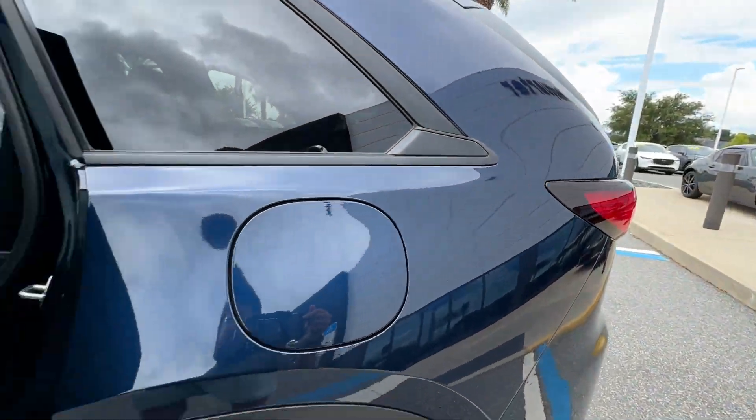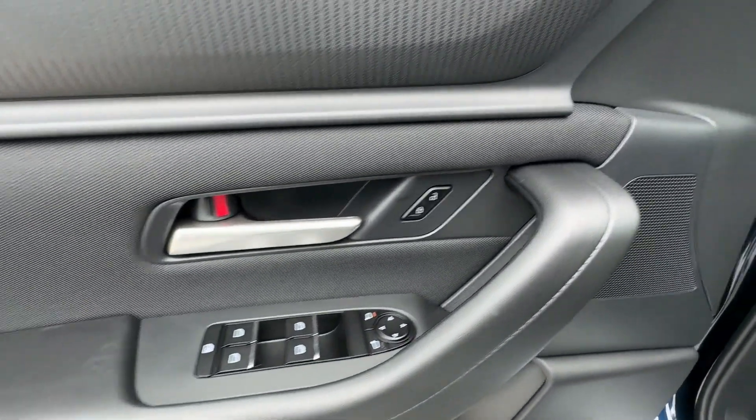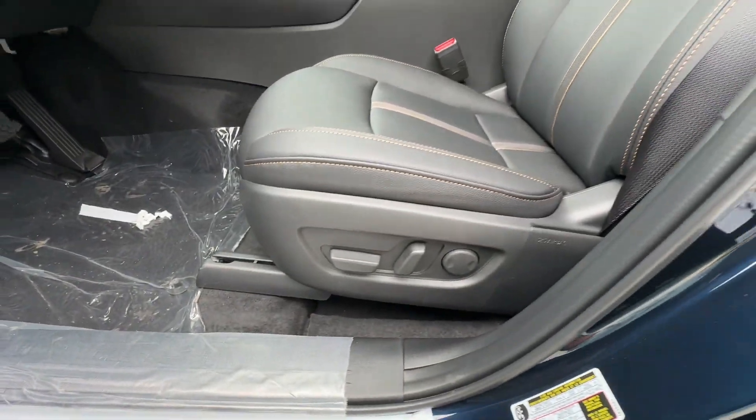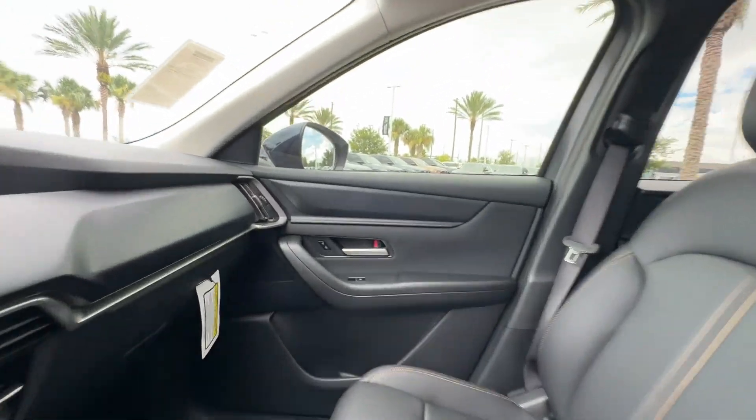Multi-zone air conditioning. Blind spot monitor. All wheel drive. Third row seating. Heated side view mirrors. Back up camera. Tinted windows. Rear air conditioning.